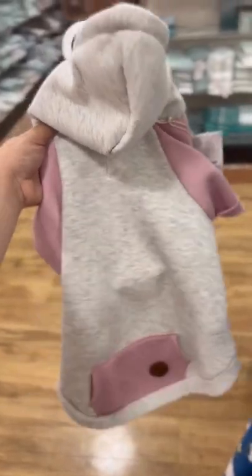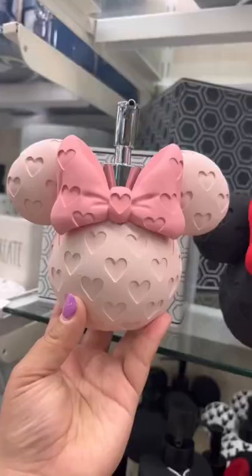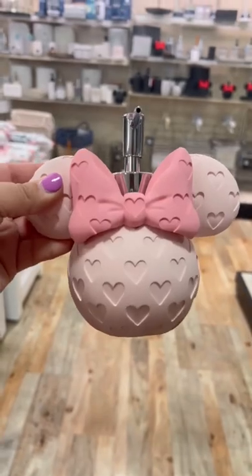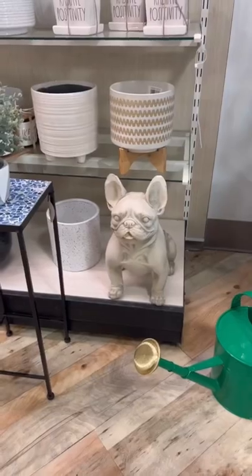I did see this cute pink and cream hoodie, the Astros mug, a super cute sprinkle candle, and these super adorable mini Mouse soap dispensers. I was obsessed with these Hello Kitty mugs, especially the apple one.